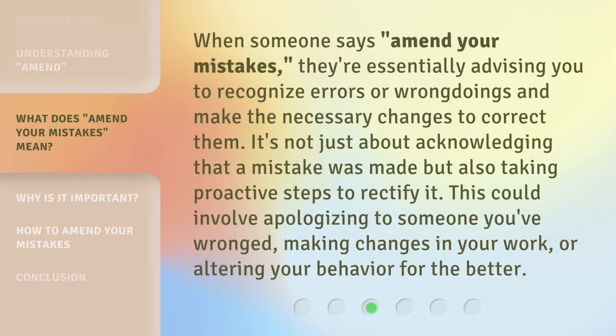When someone says 'amend your mistakes,' they're essentially advising you to recognize errors or wrongdoings and make the necessary changes to correct them. It's not just about acknowledging that a mistake was made, but also taking proactive steps to rectify it. This could involve apologizing to someone you've wronged, making changes in your work, or altering your behavior for the better.